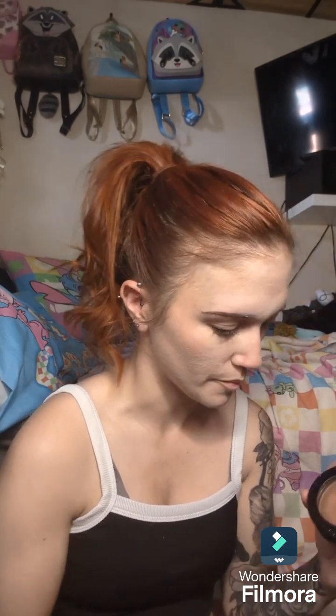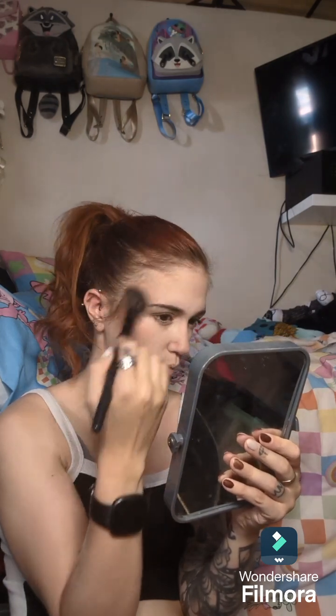On camera I look really really pale but I'm actually not - it's just on camera. Then I'm going in with my W7 Bronze Shimmer bronzer powder to bring some warmth back in. I'm not actually that pale, I just look paler on camera than I do in real life, but it's just to bring a little bit of warmth back into this look.